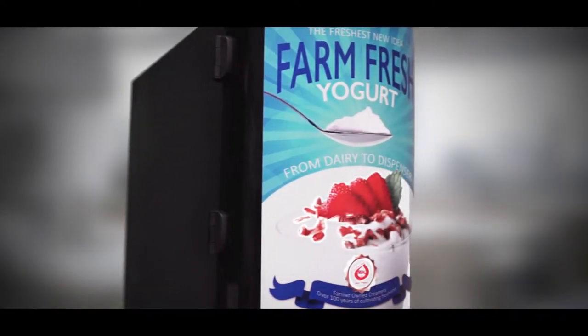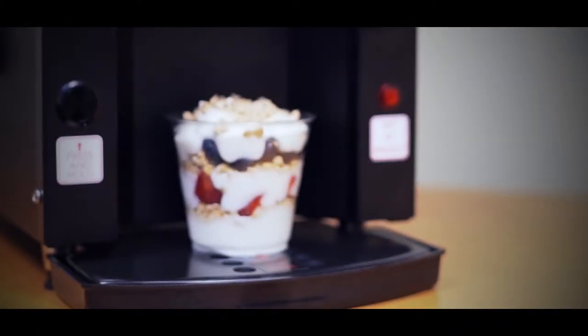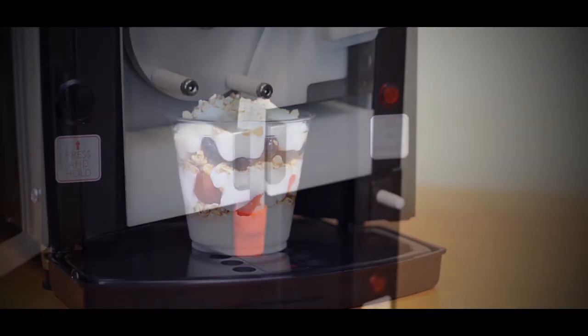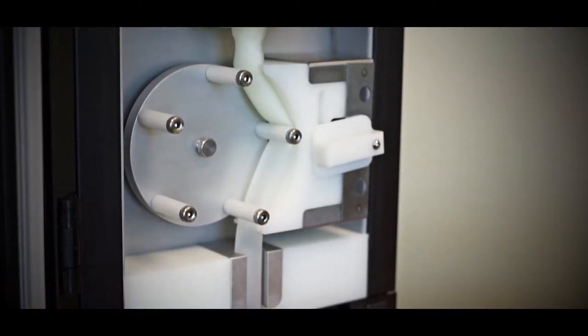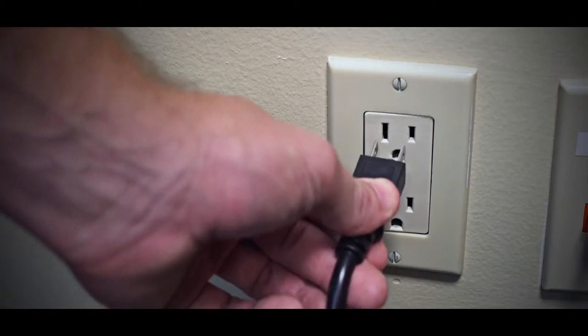Perfect Parfait is the first fresh yogurt dispensing system that is revolutionizing fresh yogurt service in all facets of the food service industry. The beauty of the system lies in its simplicity to operate, maintain, and integrate into your operation. The dispenser is ergonomically sound and compact in design at only 9 inches wide by 28 inches tall, and it plugs into any standard 110-volt electrical outlet.